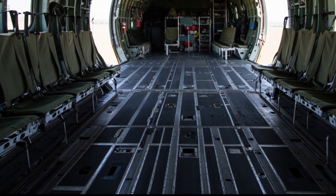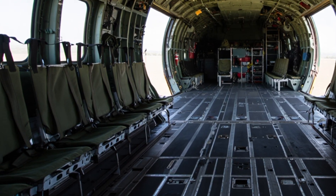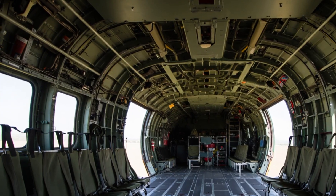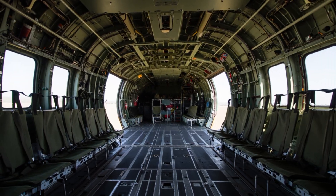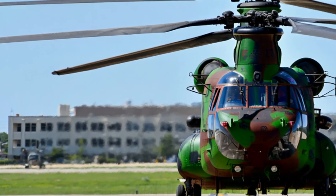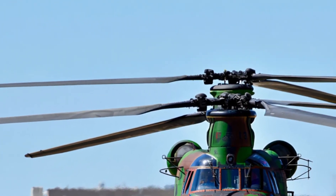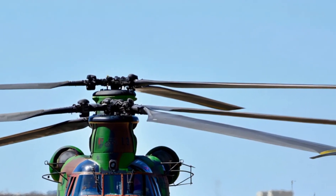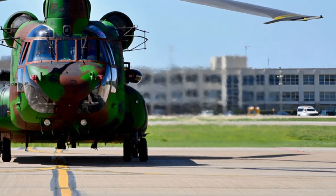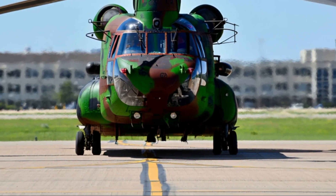From war zones to disaster relief, from the jungles of Vietnam to the mountains of Afghanistan, and from military bases in America to distant lands across the globe, the Chinook has left its mark everywhere — proving it is not only capable, but also irreplaceable. And as it continues to serve into the future, one thing is certain: the Chinook will remain one of the greatest helicopters ever built.